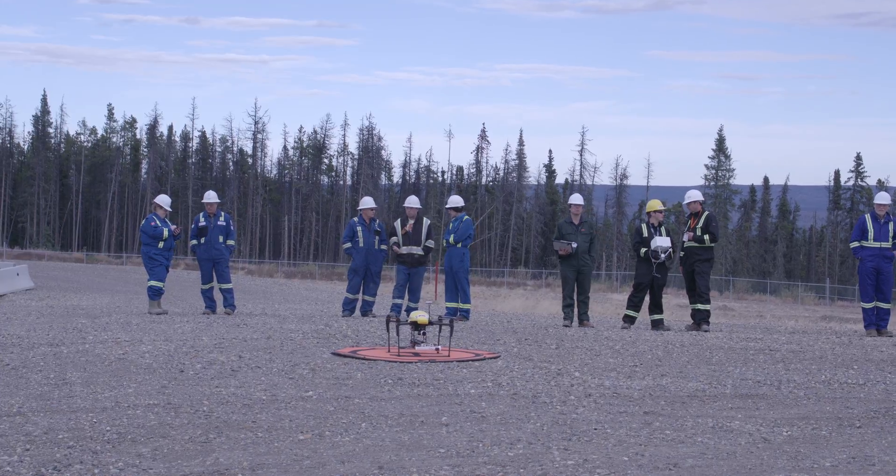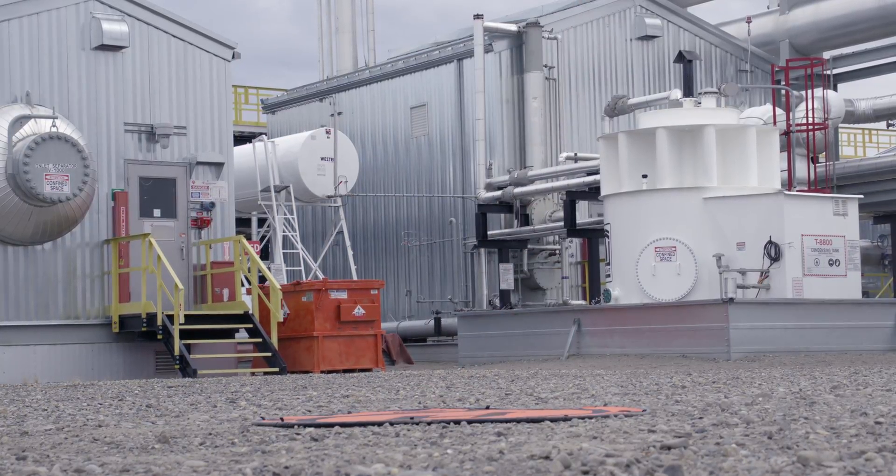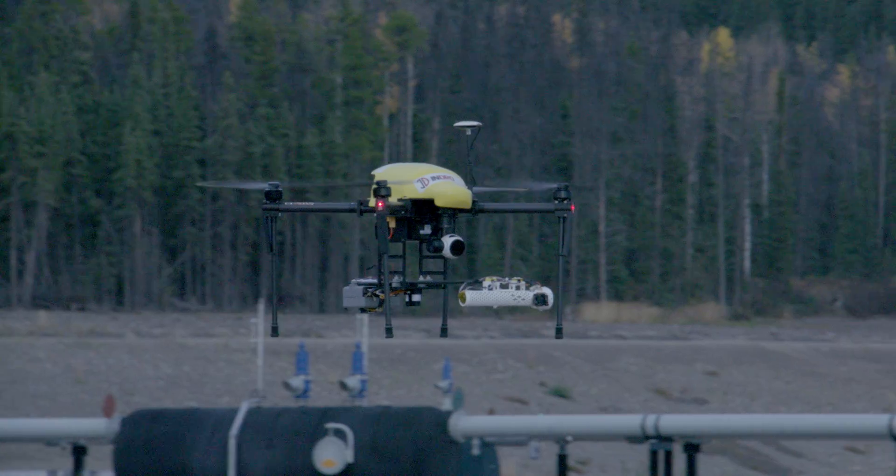We're up here for our second mission, as I call it, going over infrastructure for oil and gas and understanding where there might be leaks. This will help companies find a cost-effective way to remediate potential leaks.